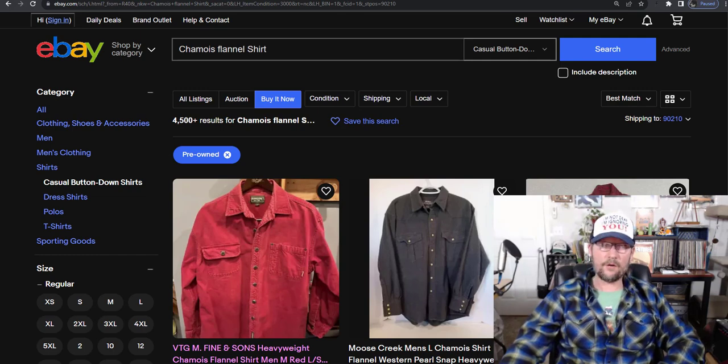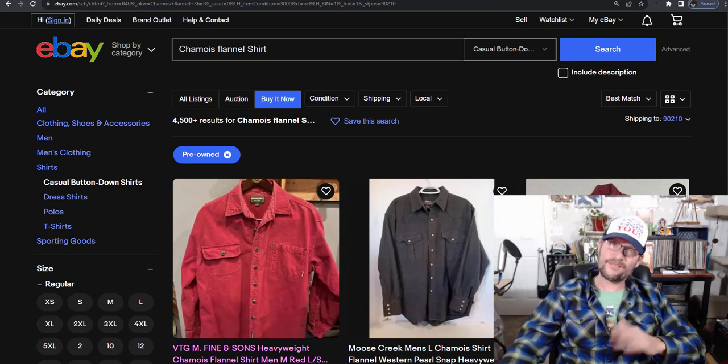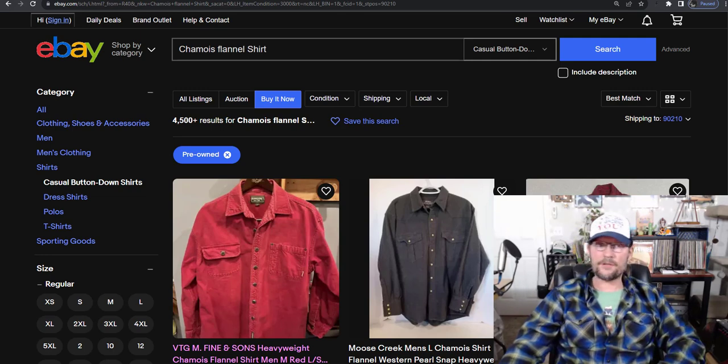Orvis: 41% on normal flannels — I'd rarely pick up Orvis. But if it's a chamois flannel, it's 121% sell-through rate. Eddie Bauer: do not pick up their flannel shirts — you'll be sitting on it forever unless you get them for 50 cents. It's 23% sell-through on normal, 77% on chamois flannels — big difference. Carhartt: it's 48% on normal and 59% on chamois. Carhartt's kind of overblown right now — there's so many people with Carhartt fever, so I leave a lot of it behind.